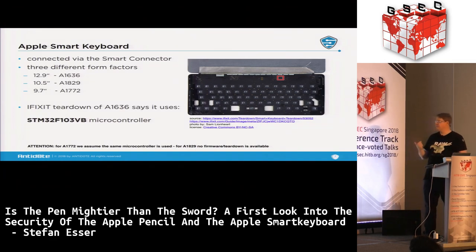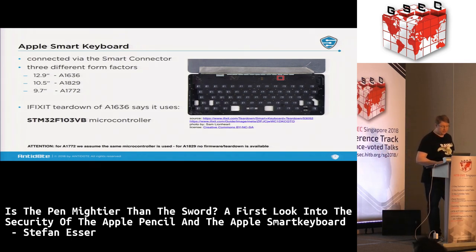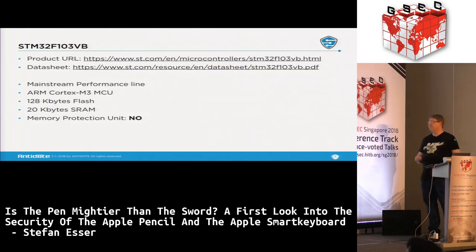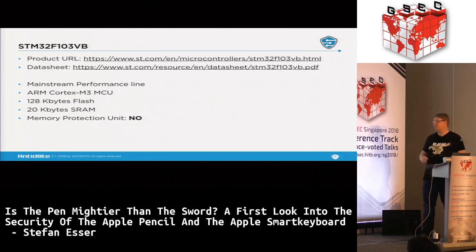The 9.7 seems to have the same chip because the firmware is very similar, but the 10.5 might be a completely new revision with a new microcontroller. The great thing about STM microcontrollers is you just Google them, find the product URL and data sheet, and get tons of information. This particular one is a mainstream performance line ARM Cortex-M3 with 128 kilobytes of flash memory, 20 kilobytes of SRAM, and — according to the data sheet — no memory protection unit. This means there can be no real protection on the memory.